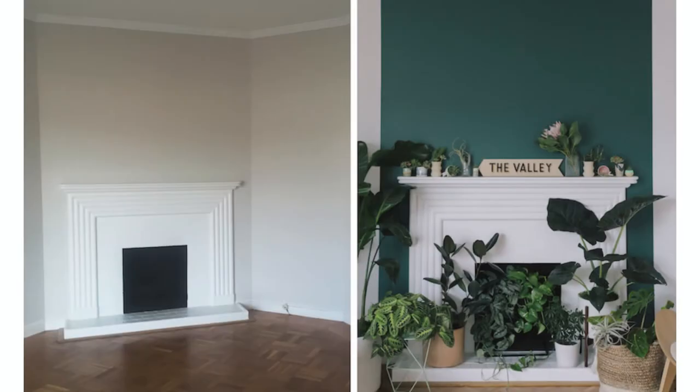Number two: paint makeover. The simplest way to add value to your home is the paint-only makeover. A fresh coat of paint throughout your home will make it look bright, fresh, and clean — say bye-bye to the scuffs and scratches accumulated over the years. If you're tackling this yourself, don't underestimate the time and elbow grease involved, especially with larger homes.